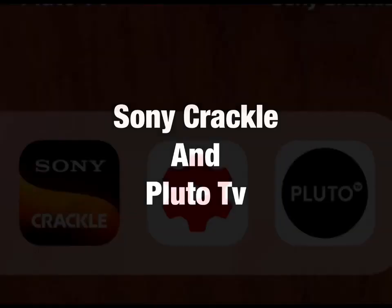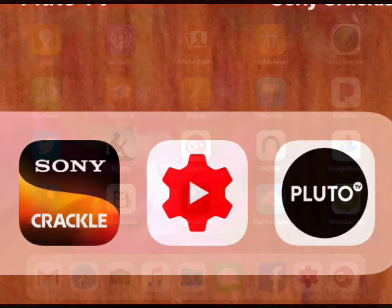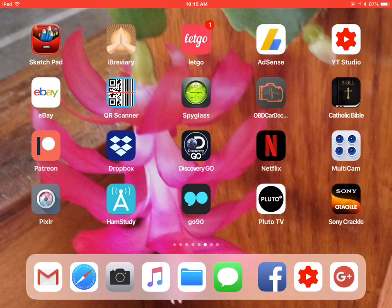Mike Kennedy here. We're going to take a quick look at two streaming services: Sony Crackle and Pluto TV. These are things you can install if you have an internet connection and you can get entertainment. So let's look first at Pluto TV.